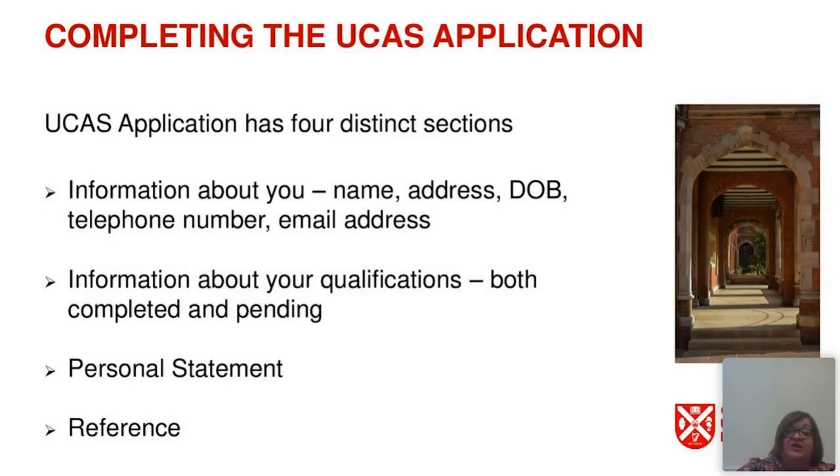The second section is information about your qualifications — both those you have completed, such as GCSEs, Scottish Highers, Irish Junior Certificate, or a part-time access course, and those pending. It is important to include both. For example, if you're doing a mix of A levels and a BTEC qualification, we would expect to see the first year results for your BTEC for each unit, and then in the qualifications pending section we expect to see your A levels, Irish Leaving Certificate, Scottish Advanced Highers, or BTEC completion details.